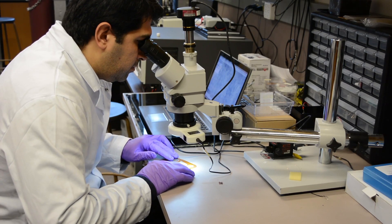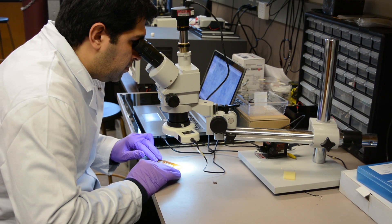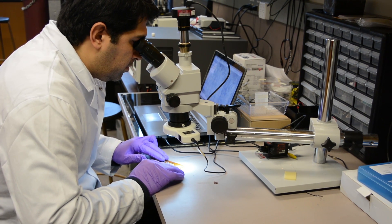We develop a lumbar patch that can monitor movement in the lower back. This can be used for correcting people's posture and also providing better options for treatment and rehabilitation of patients with back pain.